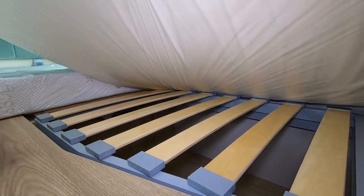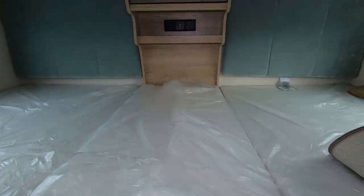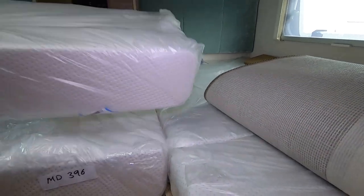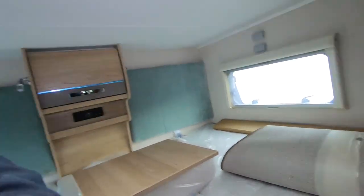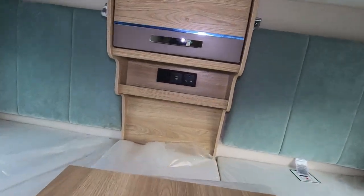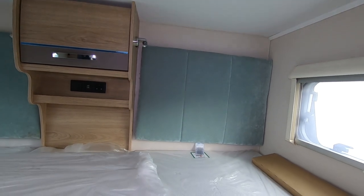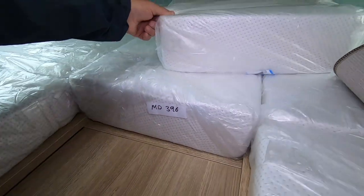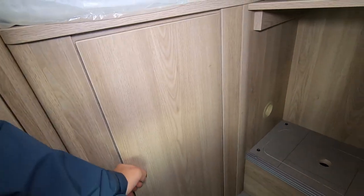The back beds are on slats — that's a great idea — with extra storage there as well. There are steps up, though you'd need a little ladder as the bed is quite high, due to the big garage underneath. USBs at the back, a reading light, nice headboard, and more locker space there as well. Let's have a look at the kitchen.